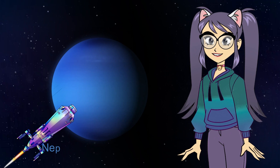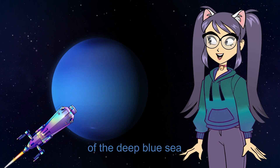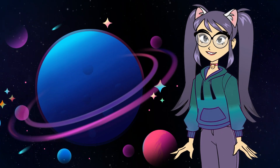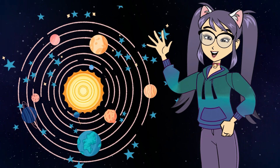Neptune. Neptune is a planet with the color of the deep blue sea. Neptune is very far away from us and is very cold. Bye-bye!